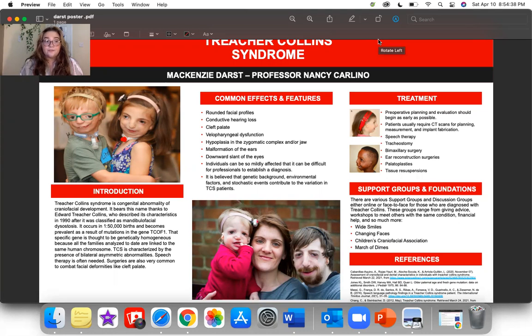In regard to support groups and foundations, there are various support groups and discussion groups either online or face-to-face for those diagnosed with TCS. These groups range from giving advice and making workshops to meet others with the same condition, financial help, and so much more. Examples include Wide Smiles, Changing Faces, Children's Craniofacial Association, and March of Dimes.